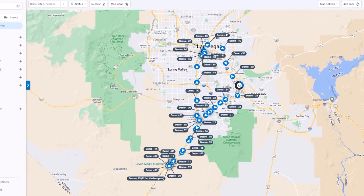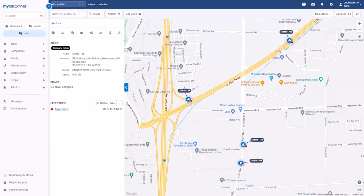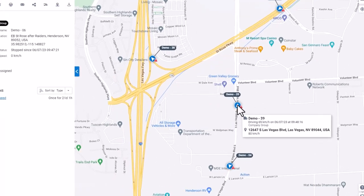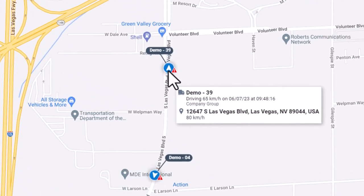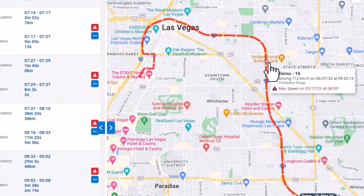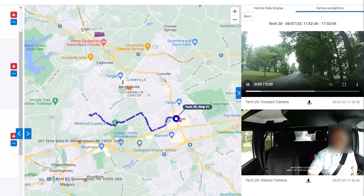In the myGeotab platform, you can seamlessly track the status of your vehicles on the road to help manage your fleet's daily operations. See this icon? That's the vehicle or asset on the map. Hover over it and you can see its direction and speed. You can easily go back in time and see where it's been throughout the day or on previous days. You can even view a video recording of the trip if your vehicle is equipped with a camera.